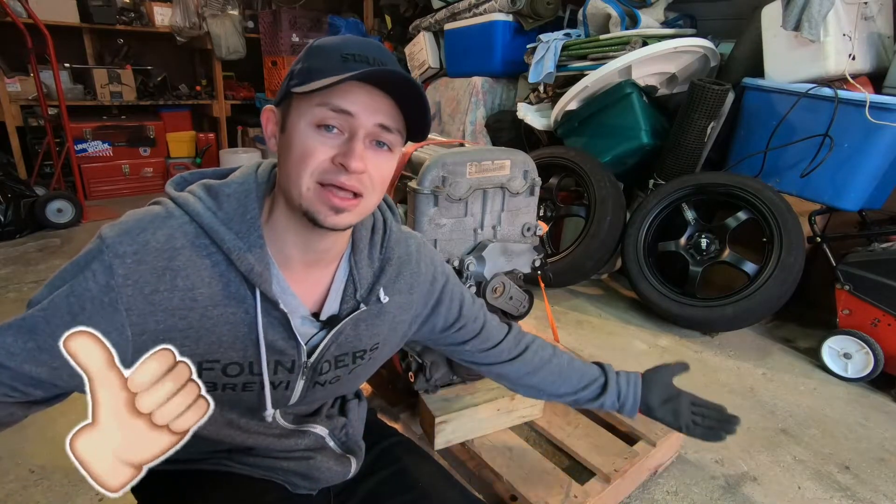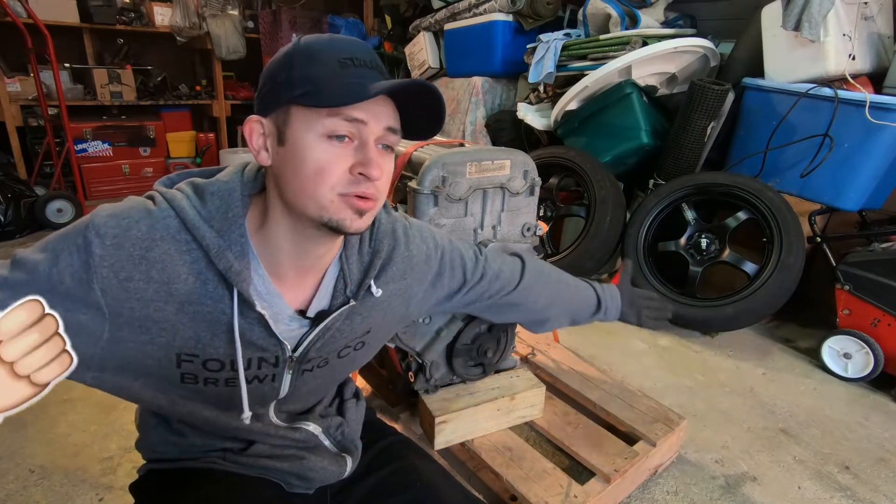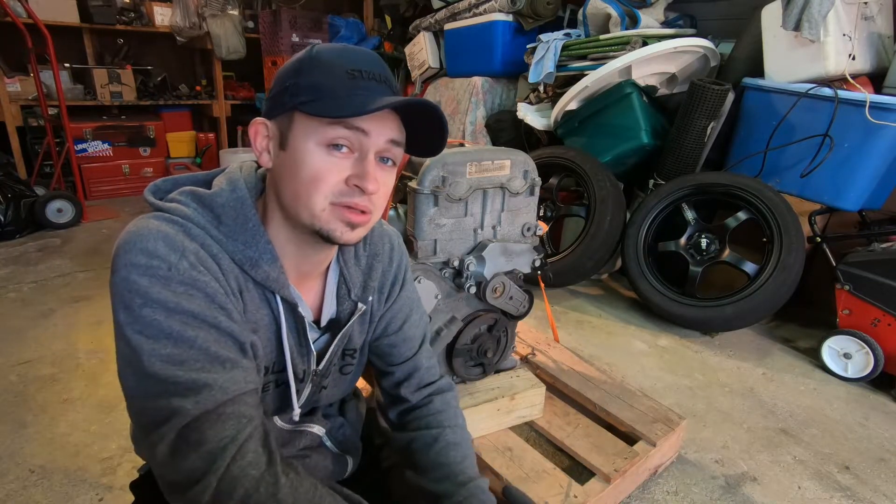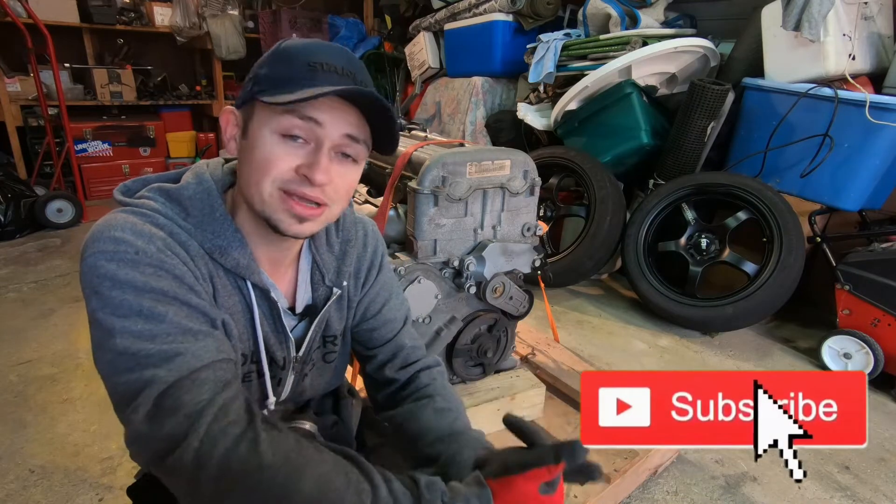Don't forget to like the video — help out the algorithm. Maybe one day I'll get a real build, turbocharged, break some records.